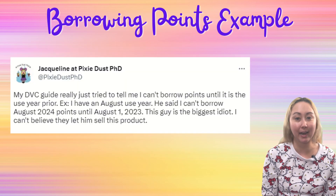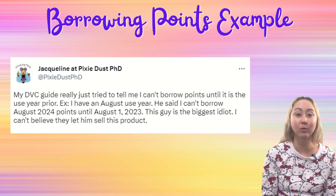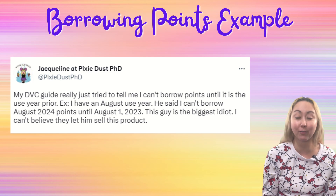So back to the point my DVC guide told me. They said that with an August use year, I would not be able to borrow any of my 2024 points until we hit August 1st, 2023. Effectively, they were saying I had to wait until my booking date was within the use year prior — which, as we've just gone over, is not true.